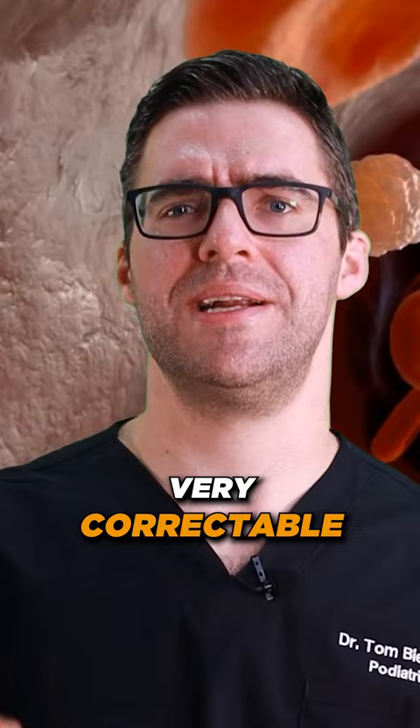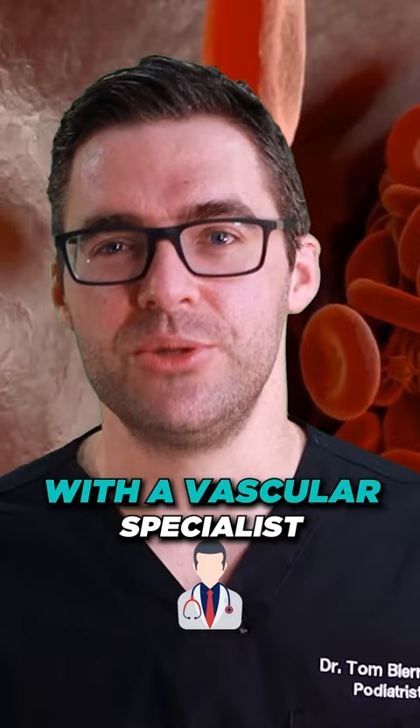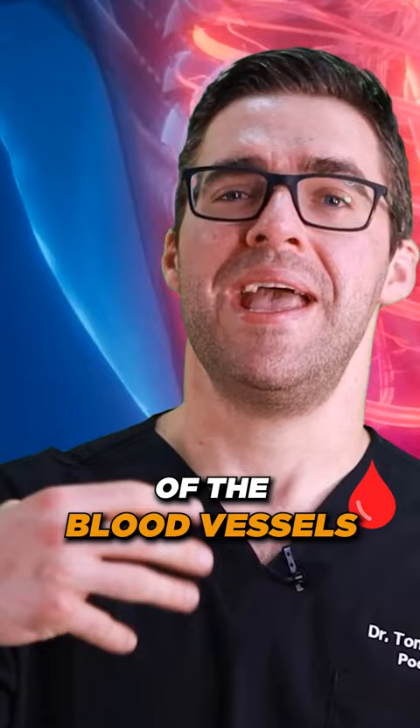There are usually very correctable things, and we need to address the risk factors. We also work in our office with a vascular specialist who can schedule you for an evaluation of the blood vessels and potentially correct those.